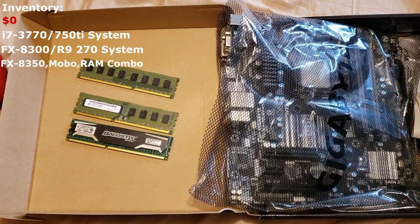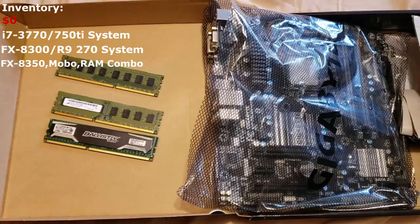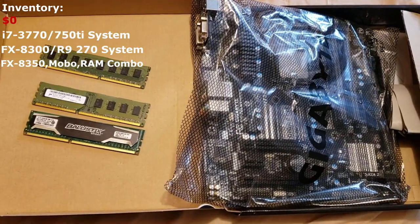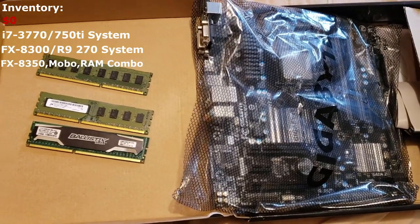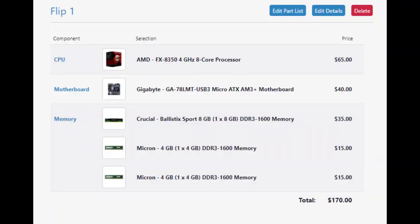This is the third set of parts I picked up — a motherboard, CPU, and RAM combo. There's 16GB of RAM, pretty crappy DDR3 1600, with two 4GB and one 8GB stick. The motherboard is here and there's an FX 8350 CPU in it. With all the prices I think I can get on the used market, I think I can come out with $170, and I only paid $60 for this, so that should be $110 in my pocket. I'm not fully confident I'll sell all the RAM, but even if I don't, I keep the RAM and still come out on top.